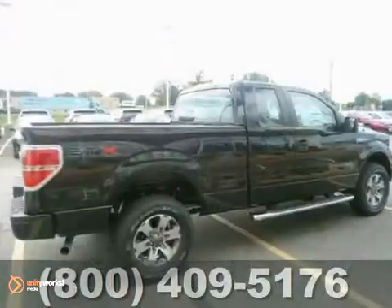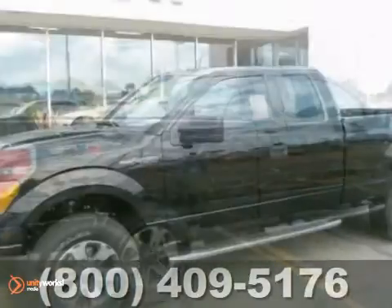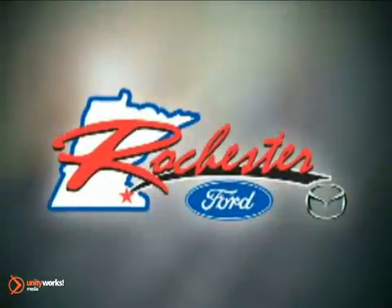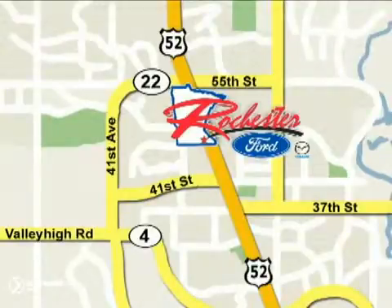Ford's commitment to excellence can be yours today. Stop in for a test drive. At Rochester Ford Mazda, we're all about service and selection. We are conveniently located between 41st Street and 55th Street NW on Highway 52 North in Rochester.